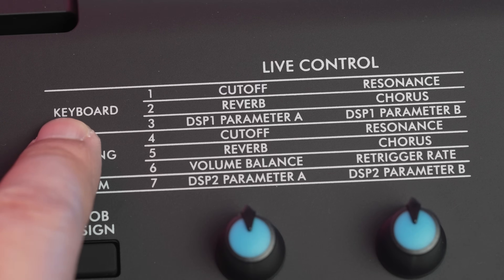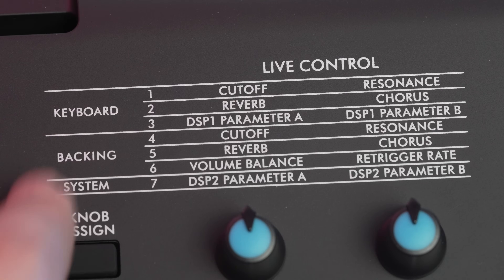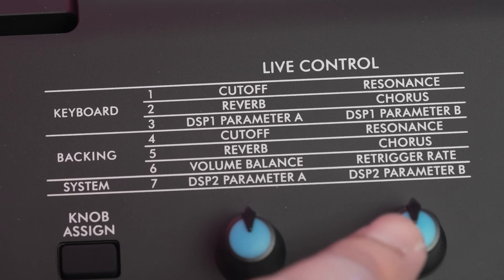The two live control knobs allow you to personalize various DSPs, cutoff and resonance to your sounds and rhythms in real time, making them more interesting.